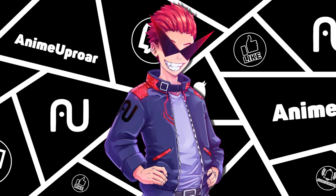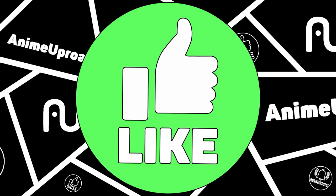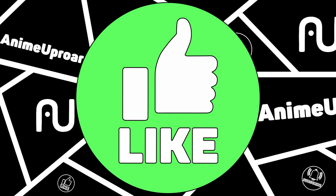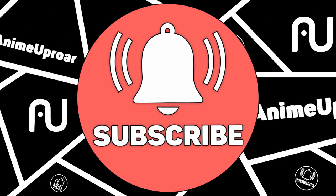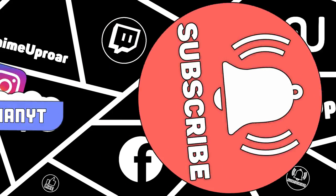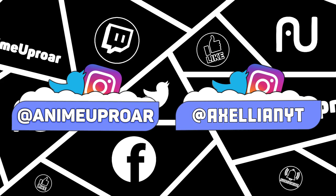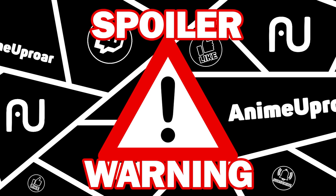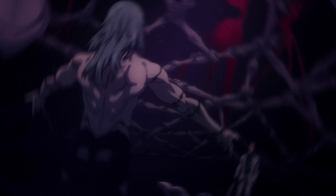If you enjoy this video and want to see more Jujutsu Kaisen content on this channel, be sure to leave a like and maybe consider leaving a comment with who you'd like to see me talk about next. If you haven't subscribed to Anime Uproar, make this the video where you subscribe, and be sure to click that bell and select all notifications. You can also follow Anime Uproar on Twitter and Instagram at Anime Uproar, or follow myself at AxelianYT. This video will contain Jujutsu Kaisen manga spoilers, so please proceed with caution.